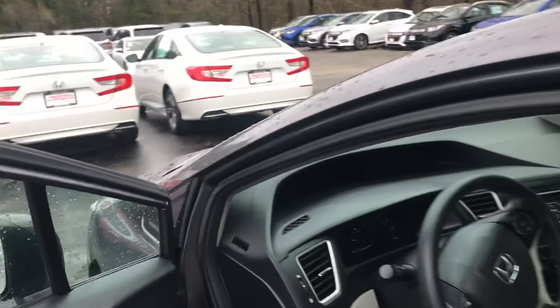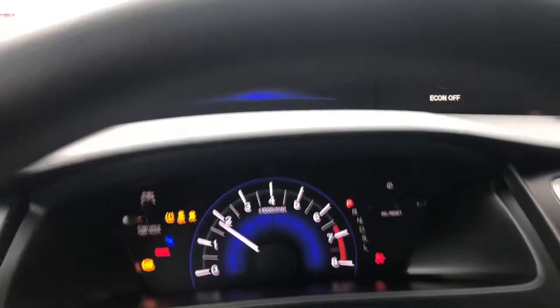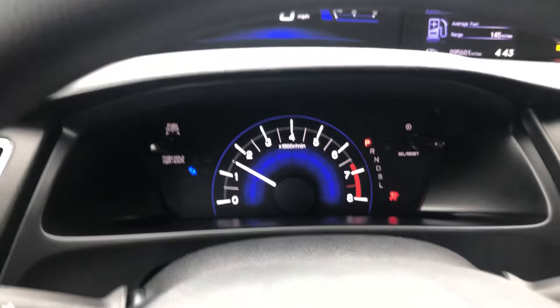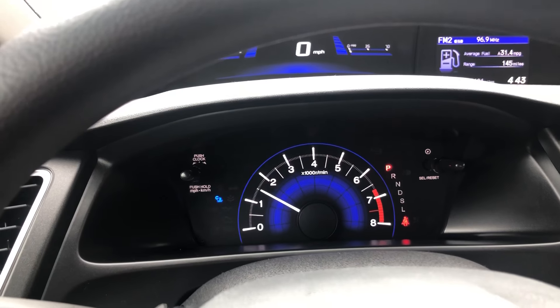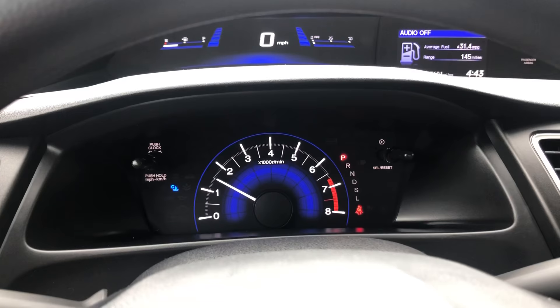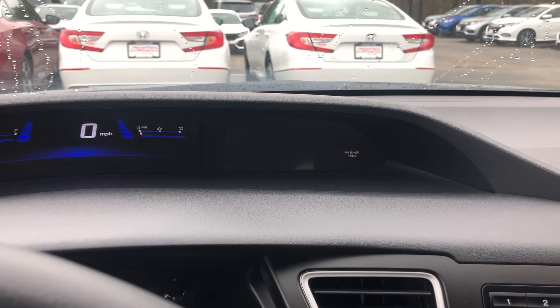We're gonna jump in the cabin here and get a quick peek at the instrument panel. It is AutoFair certified, meaning it does come with a warranty — three years from the date of purchase or 125,000 miles on the odometer, whichever comes first. And this is where your reverse camera would be.